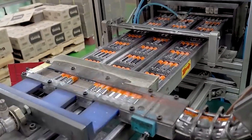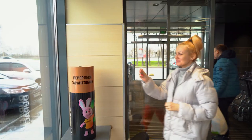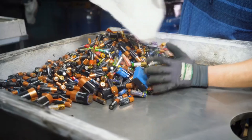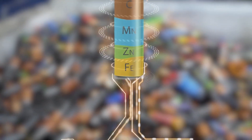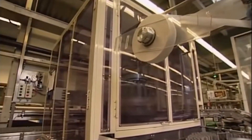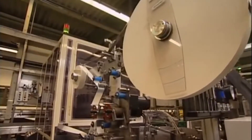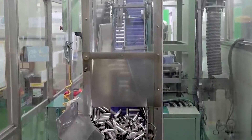Duracell's commitment doesn't end with production — it extends to sustainability efforts and responsible recycling. Duracell and its partners have established recycling initiatives to collect used batteries. Batteries are processed in specialized facilities to recover precious components such as zinc, manganese, and steel, which may then be used to make new batteries and other products, lessening the demand for raw materials while minimizing environmental impact. Duracell also works to reduce waste in their factories — surplus steel from battery casings is recovered, and unused chemicals are carefully neutralized or reused in future batches.